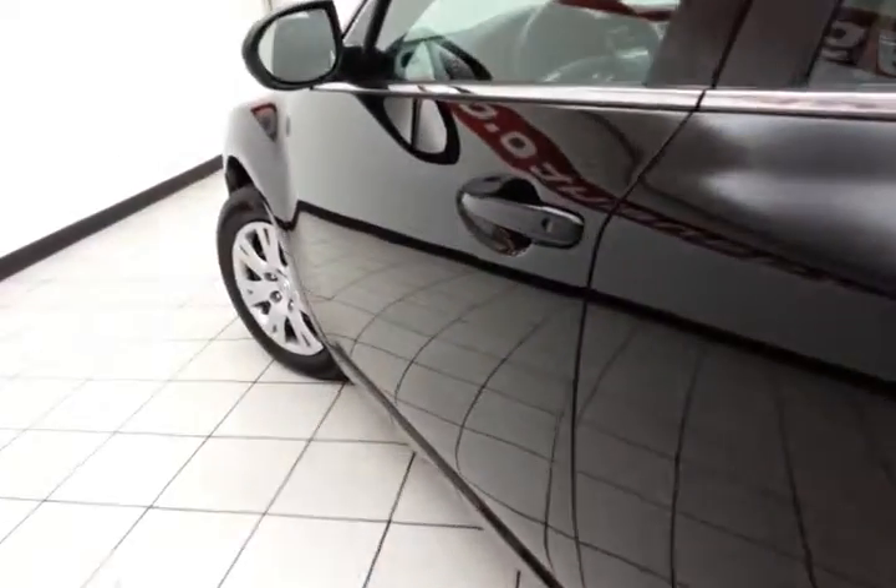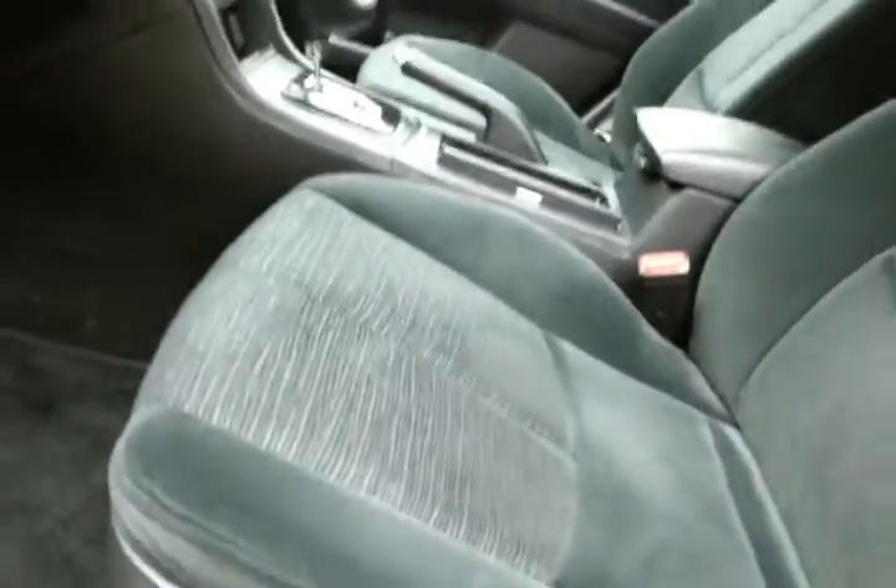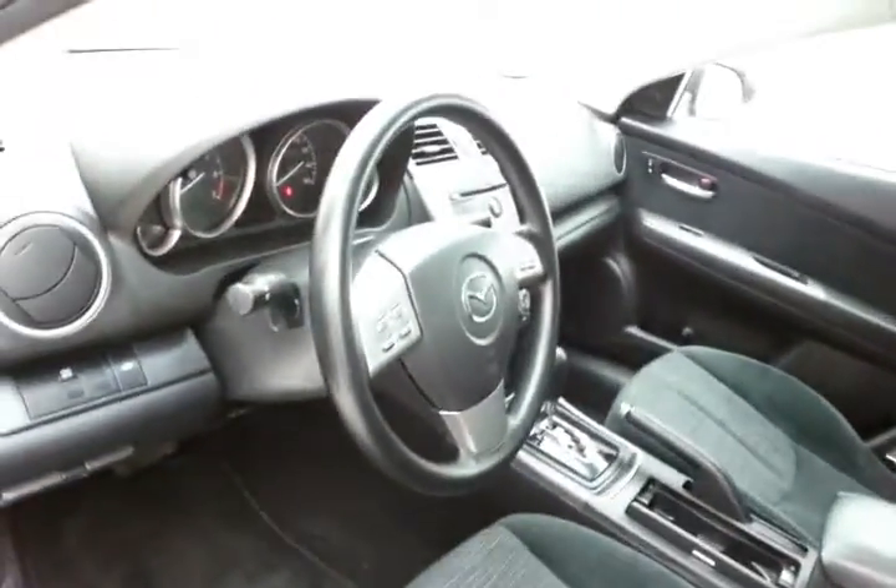Very clean inside and out, as you can see. This i-Sport has keyless entry, power windows, locks, mirrors, a manual height adjuster for the driver's seat, along with a tilt and telescopic steering wheel to put you in that perfect driving position.